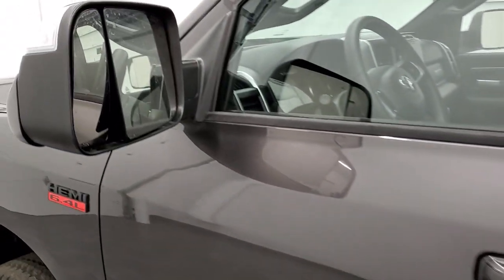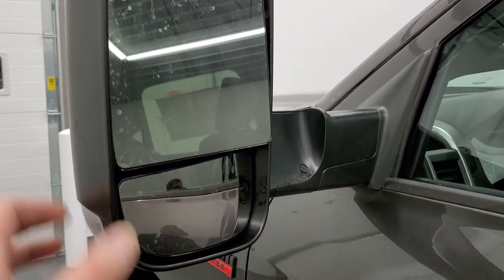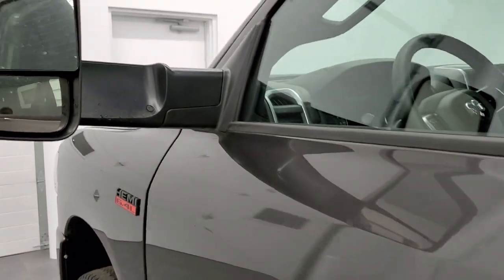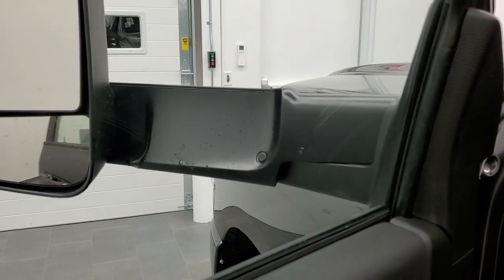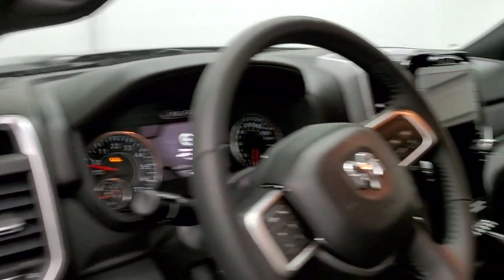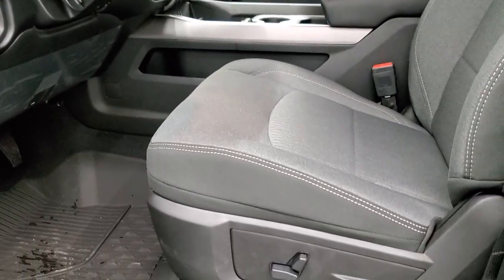This one does have the heated fold-out tow mirrors. They also have blind spot monitoring on them. These particular mirrors are the power fold-in style, so that's a pretty nice feature.